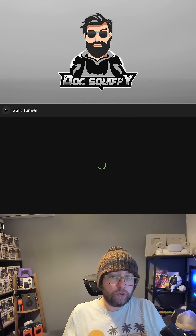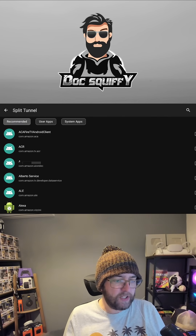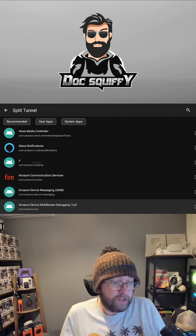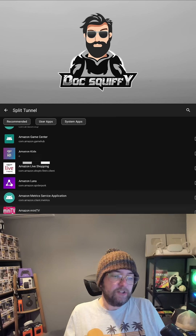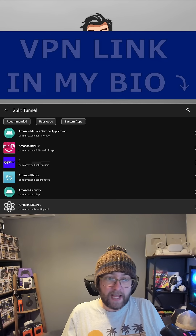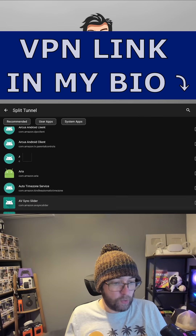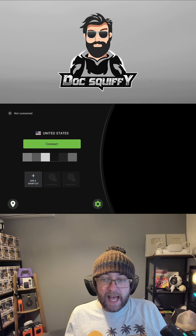You can also look at split tunneling. Split tunneling allows you to not use the VPN on certain applications. If you don't want it running on something like Netflix because you don't feel you need it there, you can highlight it and the VPN won't run on that app — your normal internet runs on that, and your VPN internet runs on everything else. You can pick exactly what you want to use it on.